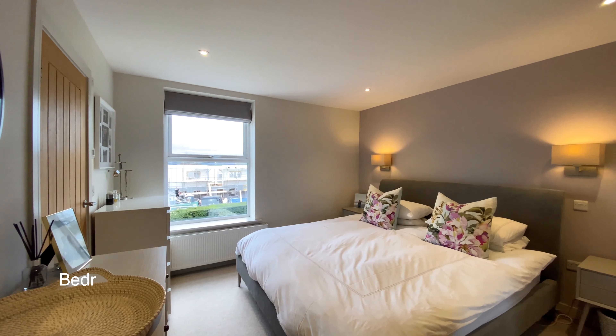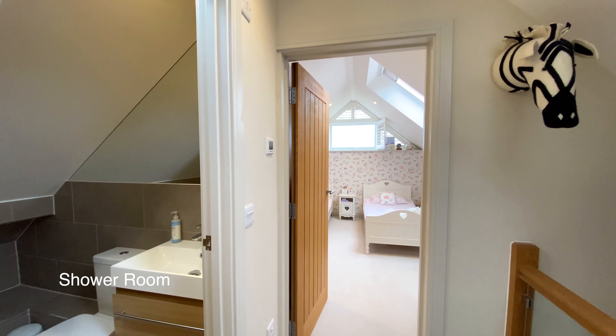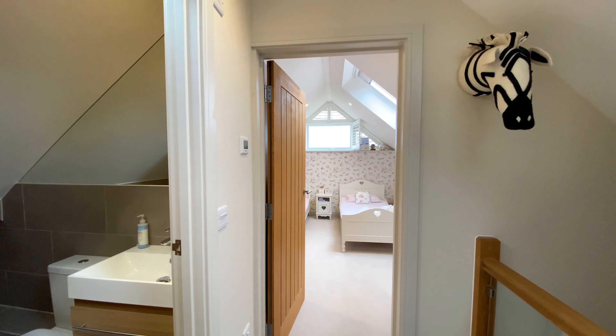Between the two bedrooms is the shower room. And finally bedroom three — this room has a range of storage cupboards as well as a high level window with stunning estuary views.